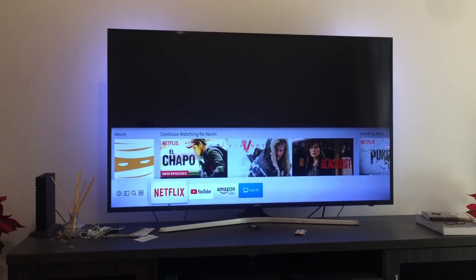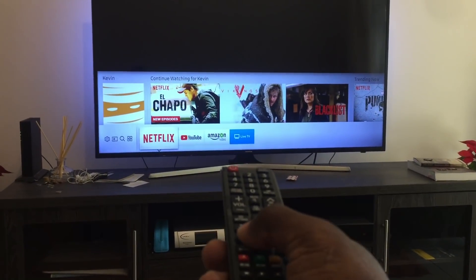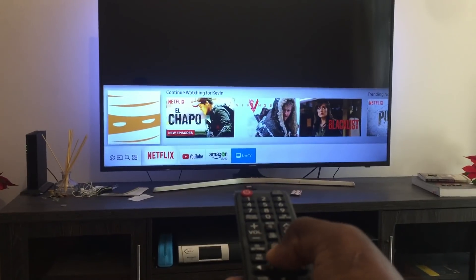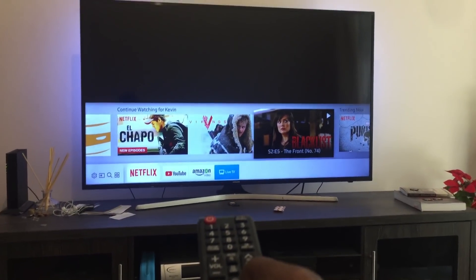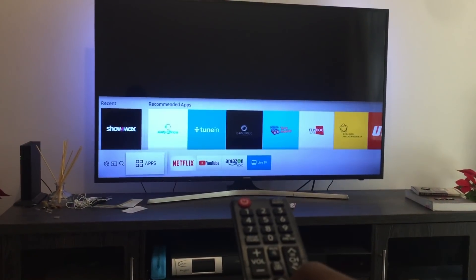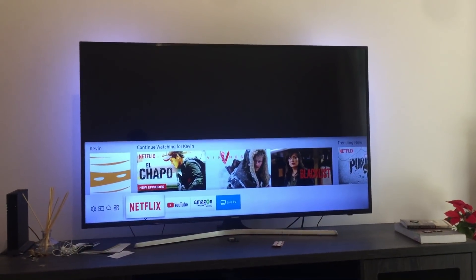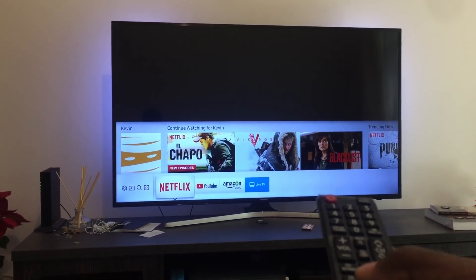Let me try again — going to Netflix, clicking on Blacklist, and the TV just goes black. Clicking the home button again. Going back to Netflix, clicking my profile — all I hear is the Netflix startup sound but nothing shows. That confirms it needs to be reset. This happens on most of the new Samsung TVs.